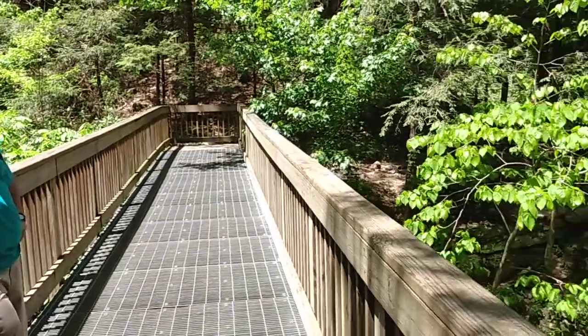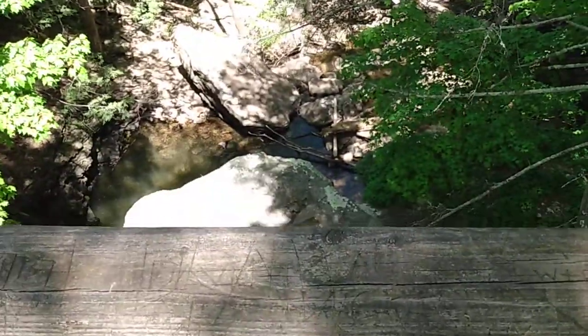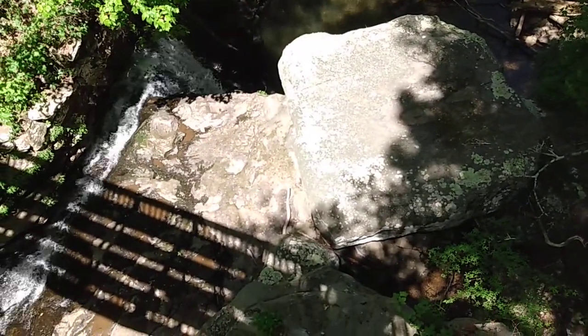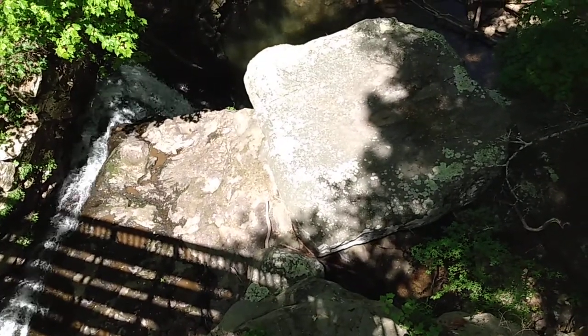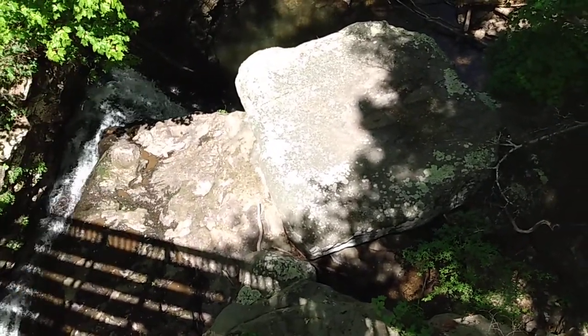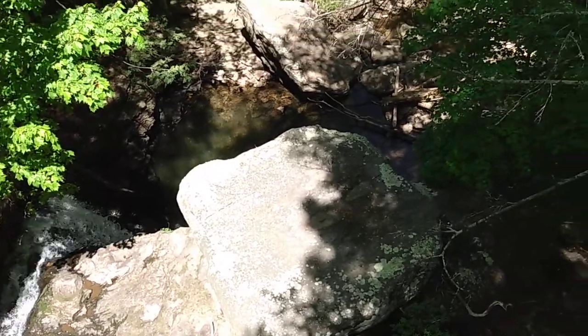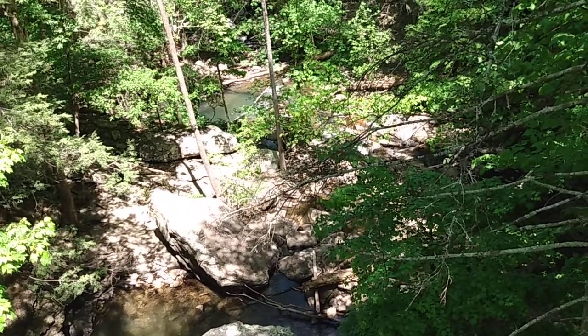Absolutely beautiful. I'm going to look over the edge now and show you — this is the handrail that you have. And look at that waterfall. Now, you remember last time we were here, the water was a lot wider and just a lot more volume of water going down.